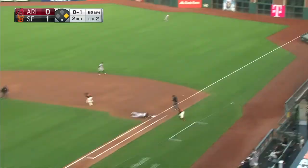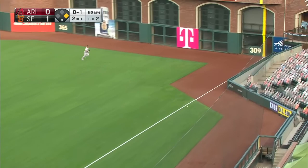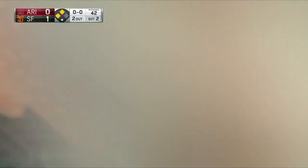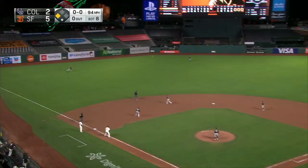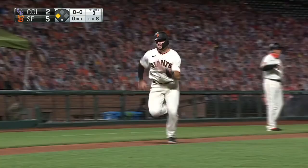Dugger on the ground. That's a fair ball. Crawford's on the move. It misses that little cutout down the right field line. Crawford's going to be held at third. The Giants have the run. Dugger flips one into left. Coming in and having it hit off his glove is Hilliard. And coming in to score is Joey Bart — Dugger with an arm.